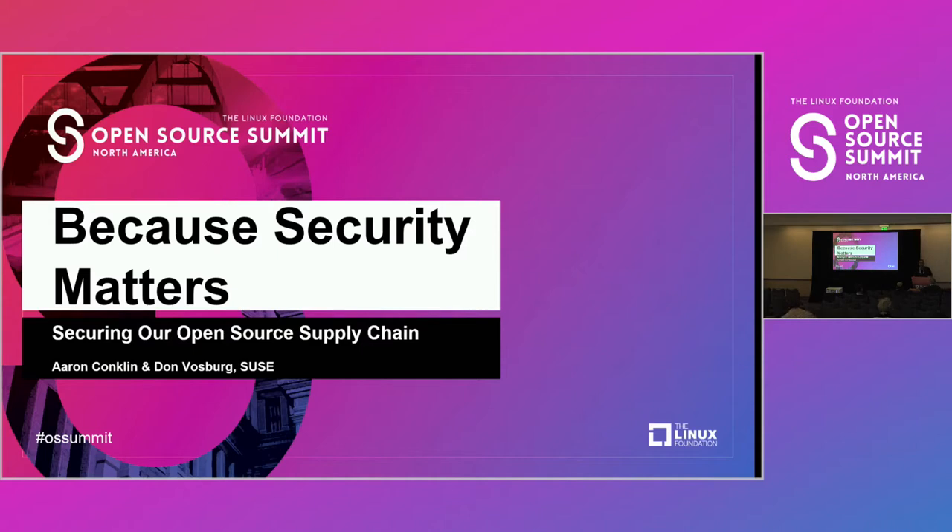All right. Hello, everybody, and thank you all very much for coming to this presentation. My name is Aaron Conklin. I'm presenting with Don Vosberg.